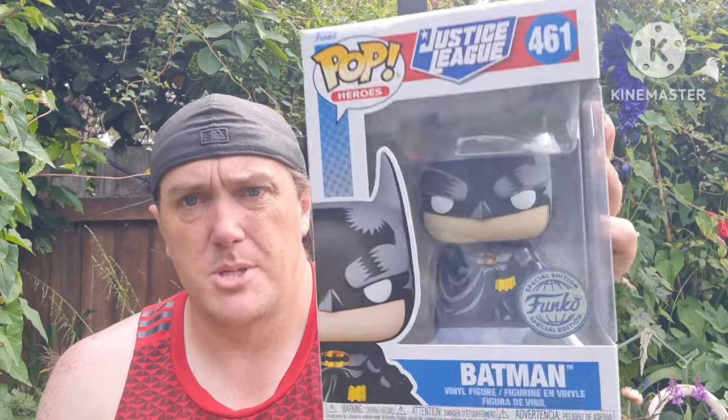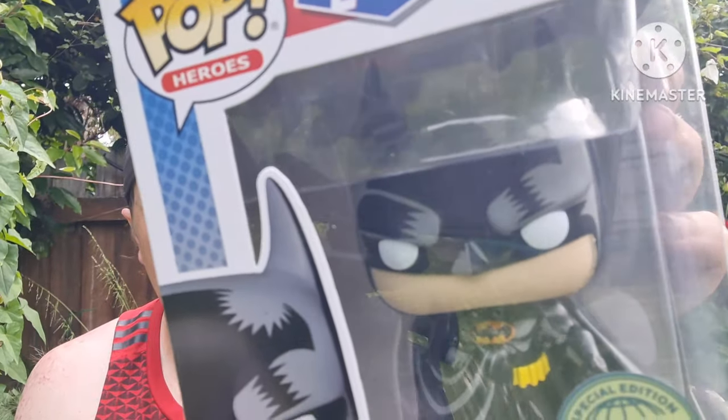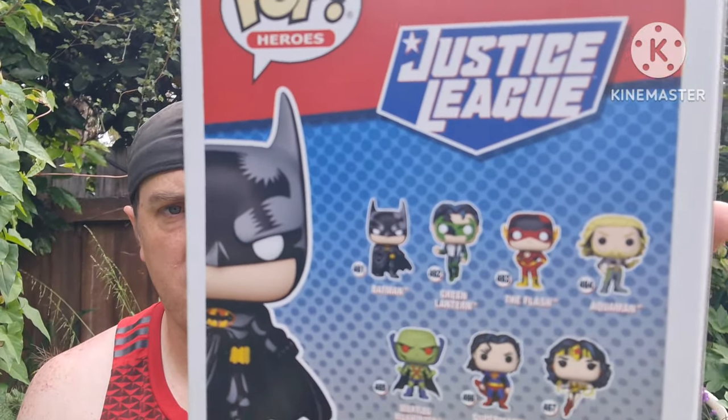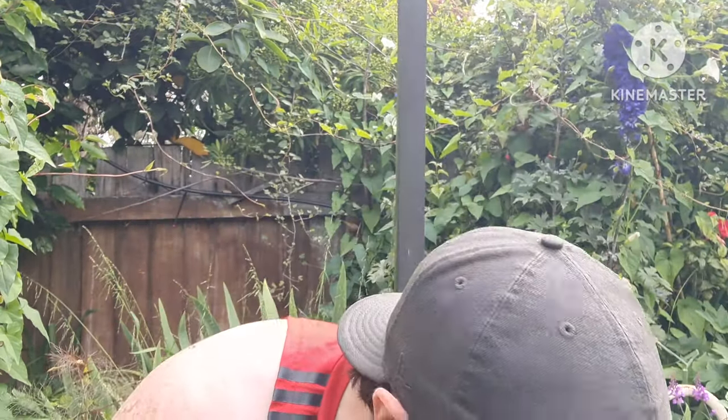We also have from the Justice League — this was just coming out at EB Games and I managed to go in and get it as soon as it was released, actually put on the shelf today. Very cool, I love the style — it's kind of like the comic books. It's a special edition Funko, black and white, very cool. You can see on the back all the different ones you can get.